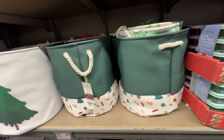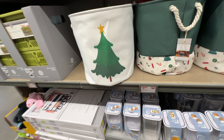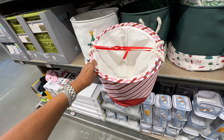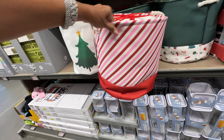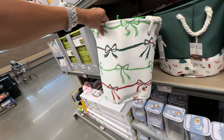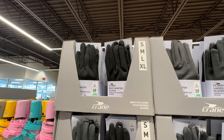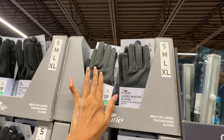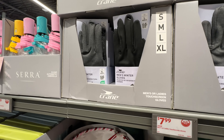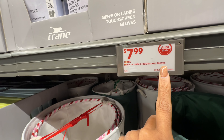Look at this canvas bin — these are ten dollars. They also have the candy cane print, two for ten dollars. And they have ribbon print ones too — very nice! These are men's and ladies' touch screen gloves, small to extra large, in black and gray, for eight dollars.